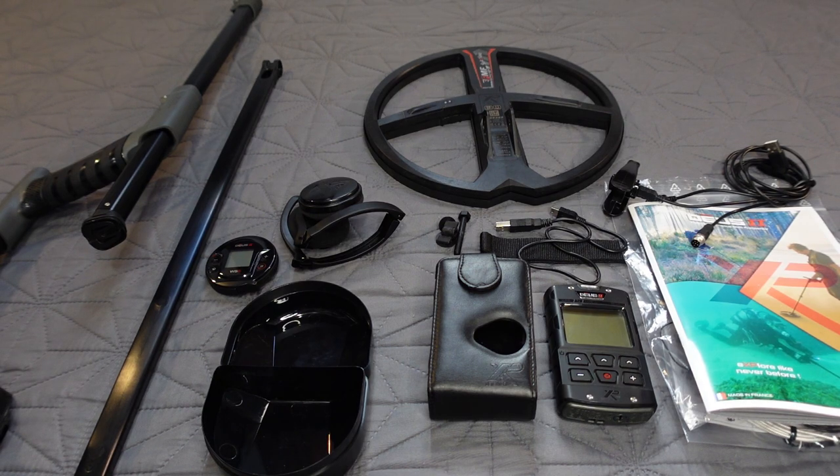What is up everybody, the Hunter GT with theHunterGT.com — go check out the website. Today we have the XP Deus 2 review video — happy times indeed.